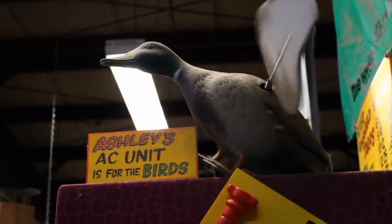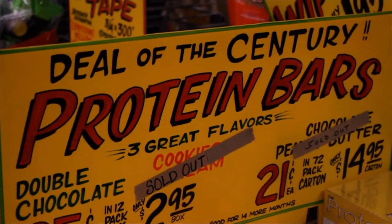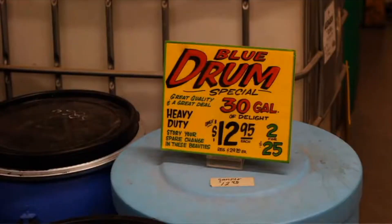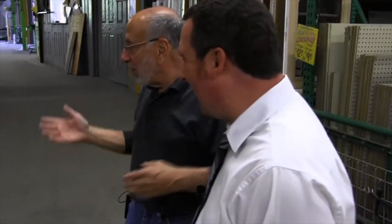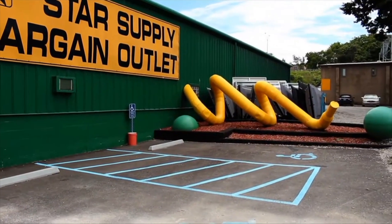In fact, you could probably entertain yourself for quite a while simply reading their signs. I think it said 'the deal of the century.' Well, it was cheap. Blue drum special — exactly, I like that. That's what it says. Yes, I see that. You were able to read it. And that creativity can be seen all over Star Supply.